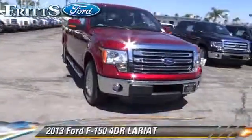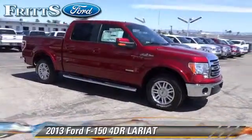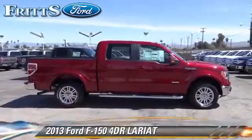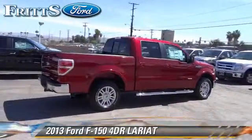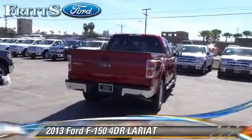The 2013 Ford F-150 Lariat. This is a pickup truck with an automatic transmission. This rear-wheel drive pickup truck is well equipped. This Ford features alloy wheels, towing package, and tilt wheel.